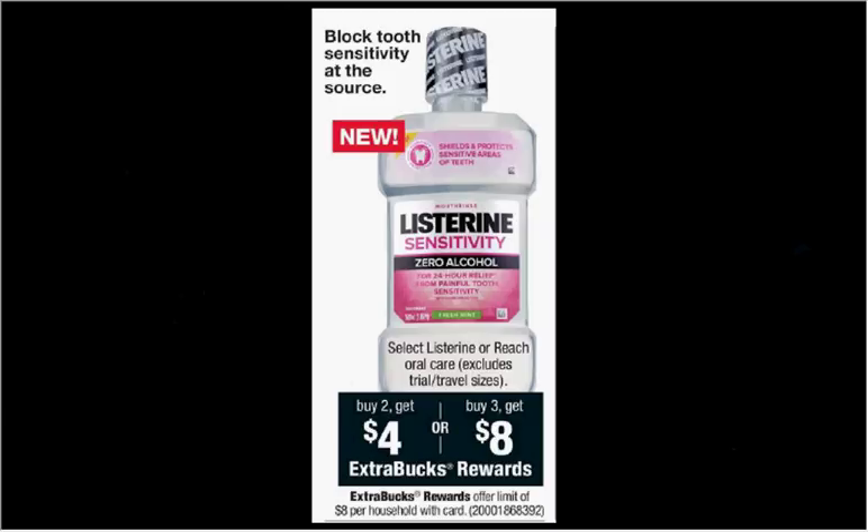Select Listerine or Reach is on sale. When you buy two, you'll get $4 back as an extra care buck, and when you buy three, you'll get $8 back as an extra care buck. Because it says select, I don't know the exact prices on which ones. However, this is a pretty good deal, and if you look in the Rite Aid list I've included a lot of coupons.